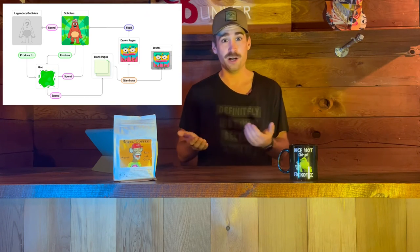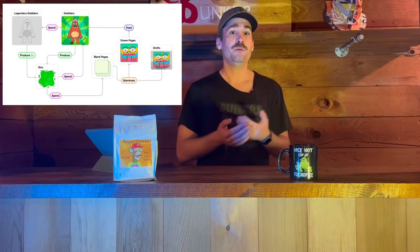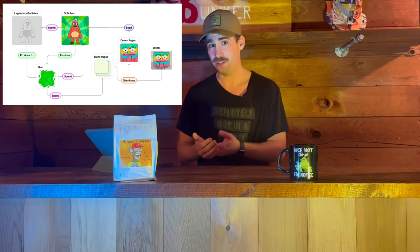GOO can be used in a couple of ways. One: it can be used to mint more Art Gobblers — that's how we'll get to the 8,000 piece collection. As time goes on, people will be able to accumulate more GOO, mint Art Gobblers, and reach that 8,000 piece collection.